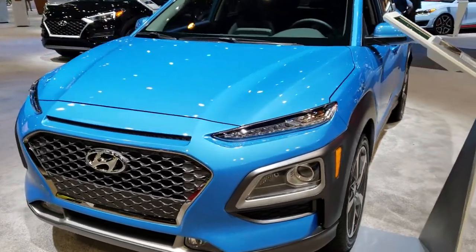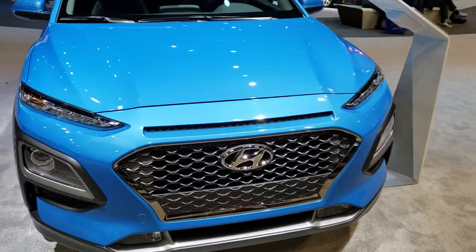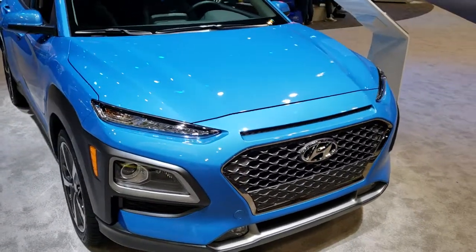This is Brett with Summit Automotive in Fond du Lac and Beaver Dam, Wisconsin. Today we are checking out just about every vehicle we can at the 2019 Chicago Auto Show.